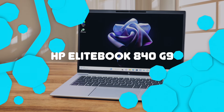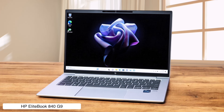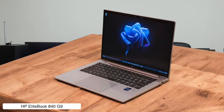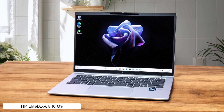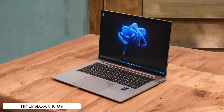HP EliteBook 840 G9. This sleek silver slab is the James Bond of business laptops — stylish, capable, and packed with gadgets. It's got a bright 14-inch screen that'll make your PowerPoints pop and enough battery life to outlast even the most mind-numbing conference calls. Just don't expect it to transform into a jet ski or shoot lasers — it's still just a laptop after all.